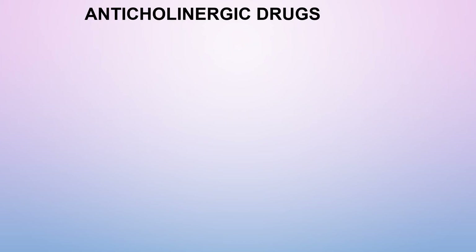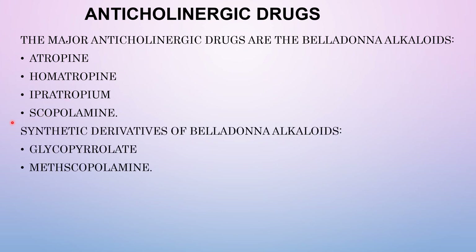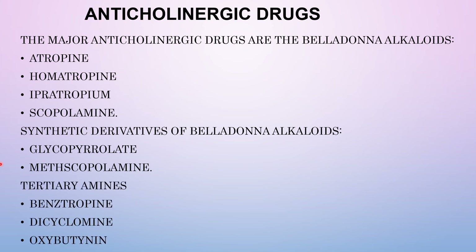Anticholinergic drugs, also called cholinergic blockers, interrupt the parasympathetic nerve impulses in the CNS and the autonomic nervous system. The major anticholinergic drugs are the belladonna alkaloids: atropine, homatropine, ipratropium, and scopolamine. Synthetic derivatives of belladonna alkaloids include glycopyrrolate and metscopolamine. Tertiary amines in this class include benztropine, dicyclomine, and oxybutynin.